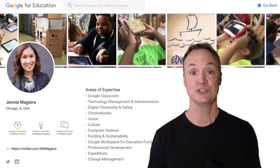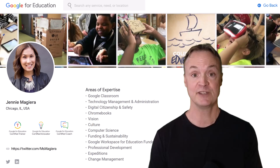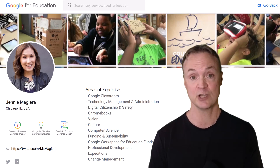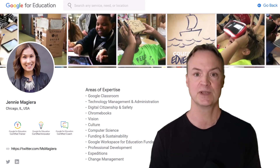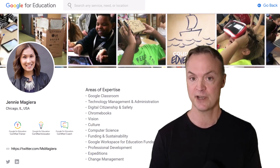Hey everyone, Jamie from Teachers Tech here. Today I'm joined by Jenny Magara, Global Head of Education Impact at Google — best-selling author, former teacher, and someone deeply passionate about making learning more equitable and innovative with technology. These 10 ideas will help you teach smarter, not harder.